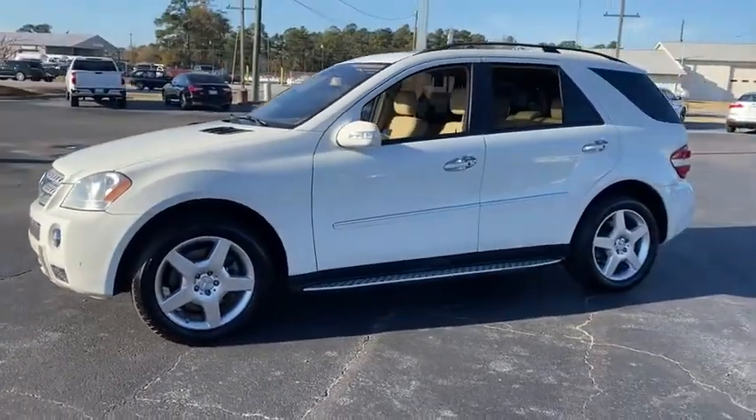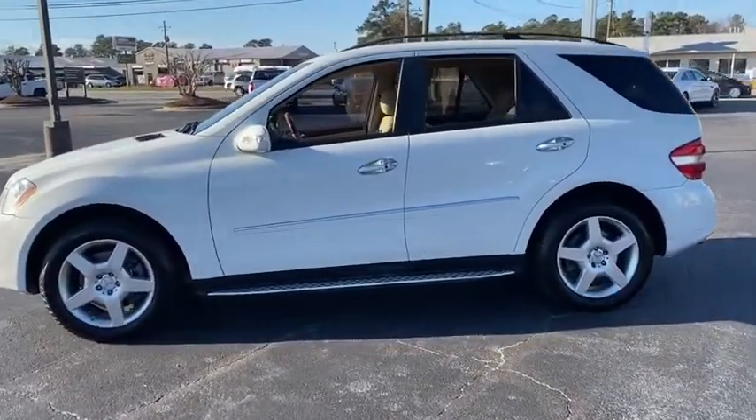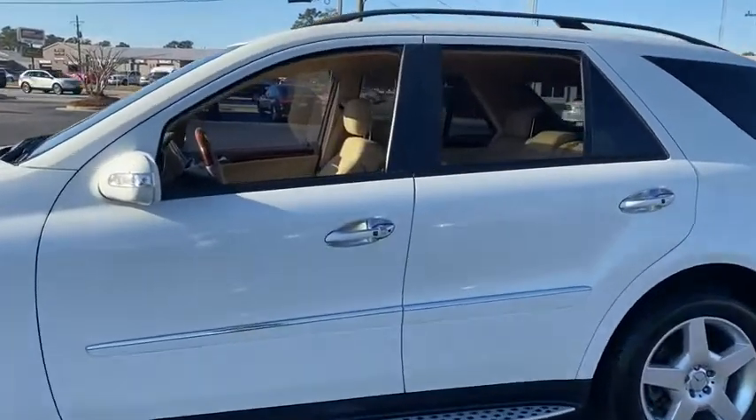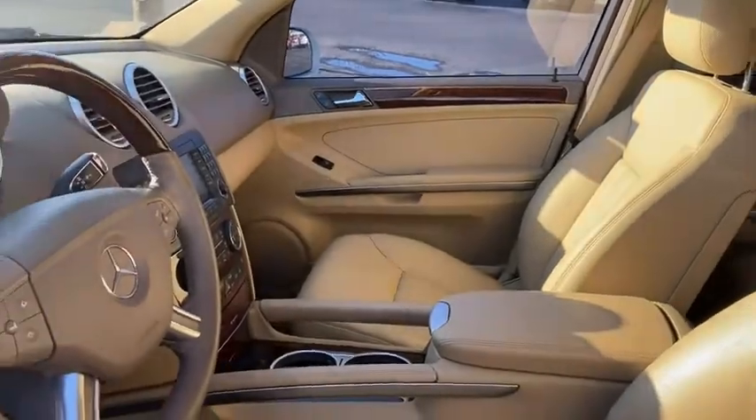Here are some of this vehicle's great options: navigation system, power passenger seat, traction control, dual airbags, leather-wrapped steering wheel, power steering, four-wheel disc brakes, universal garage door opener.